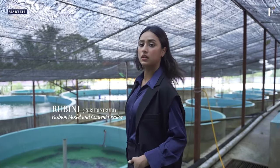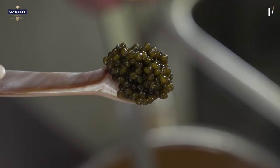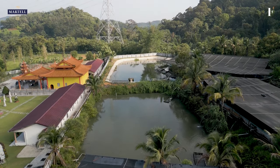And his novice partner is Rubini. I'm Rubini — I am a model, an actress and a content creator. My very first try of caviar reminds me of the ocean. It's not love at first sight; the more you eat it, you truly understand the taste of it. And I just want to know how in tropical weather we can have a caviar farm. I'm really intrigued with it.